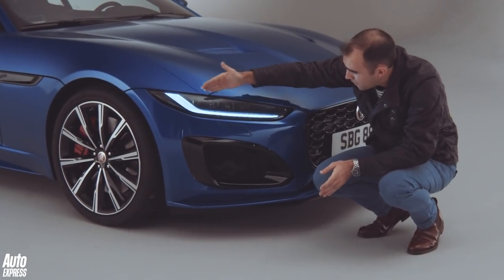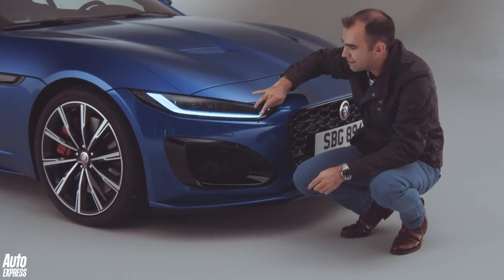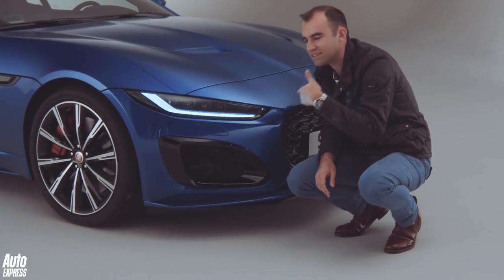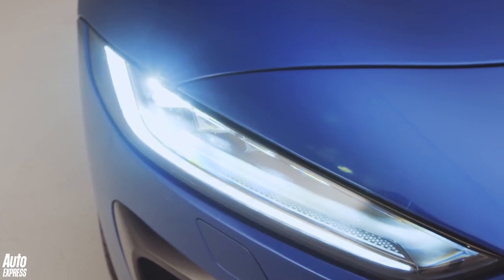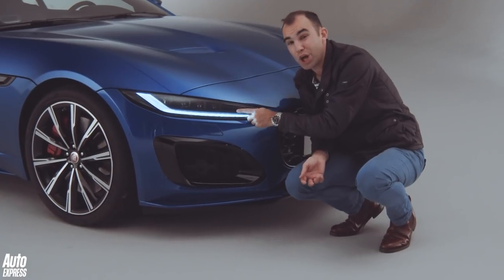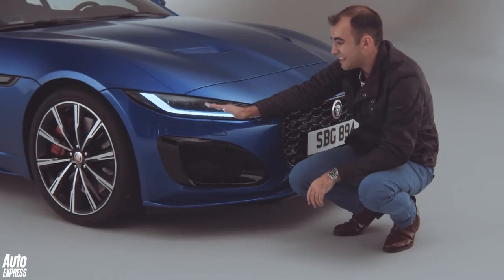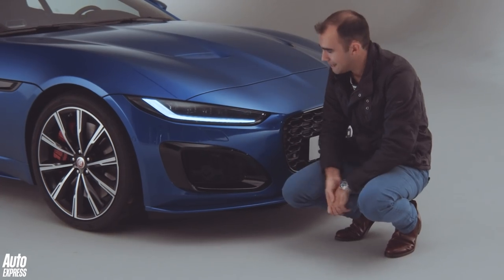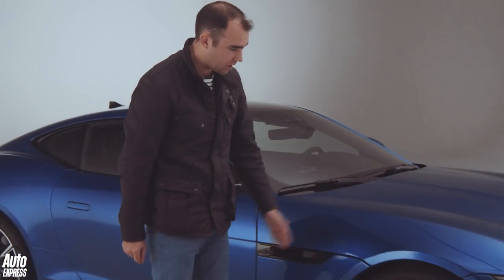There are four LED blocks, featuring the traditional Jaguar J-blade design. But if you look closely at these headlamps, there's a nice little monogram pattern — the Jaguar lozenge badge, the first Jaguar badge from way back in the 1930s and 40s. It's just a nice little touch that reminds you that you've bought a quality car.